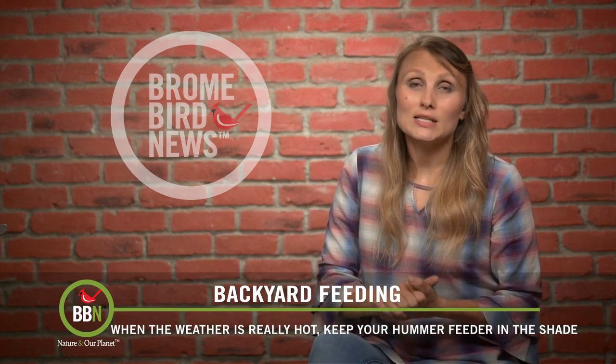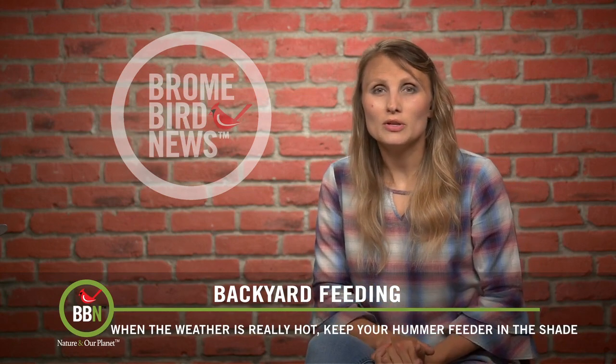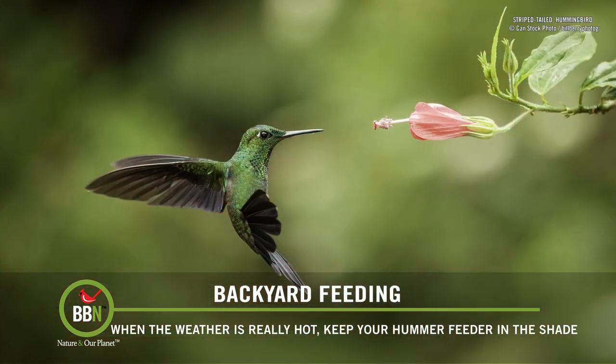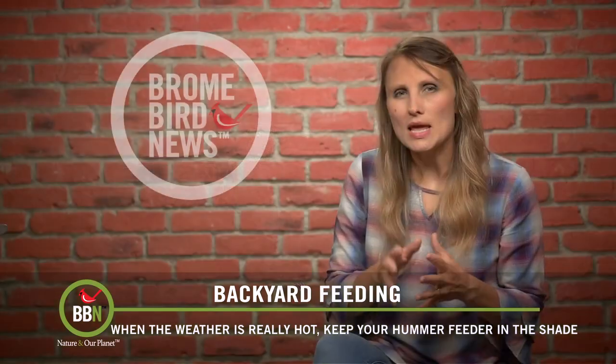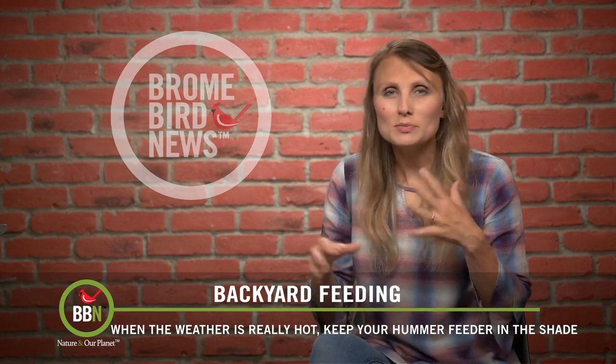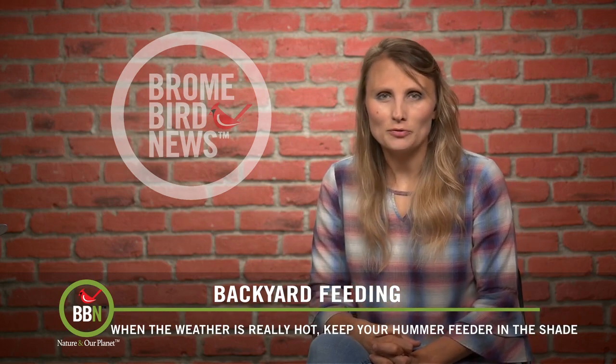This year I decided to have only one hummingbird feeder, a smaller one, so I can change nectar frequently. Another thing to consider: yes, hummingbirds love nectar, but it's not their main source of food. They need protein, which they get from bugs like mosquitoes and fruit flies. So they're always busy looking for that type of food.